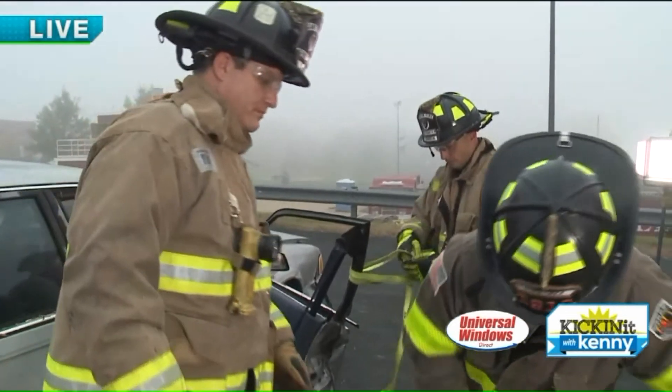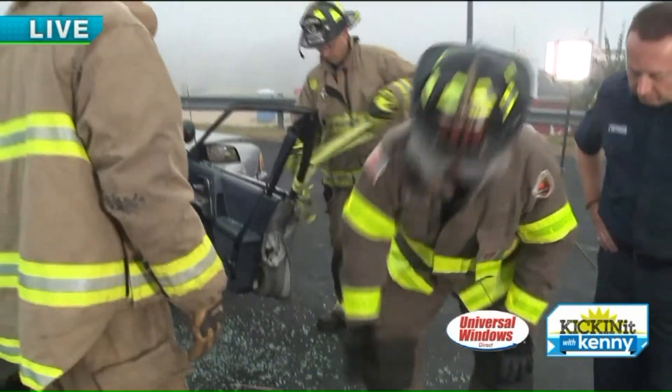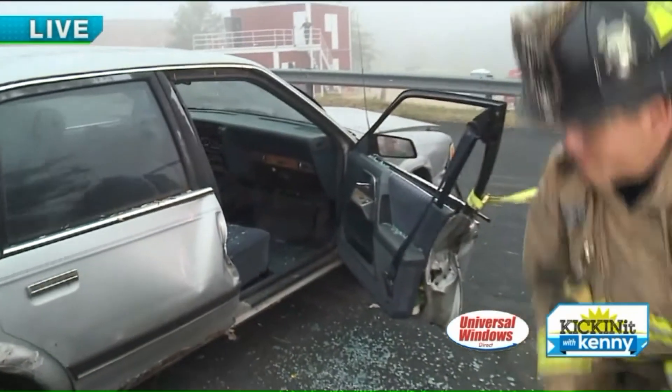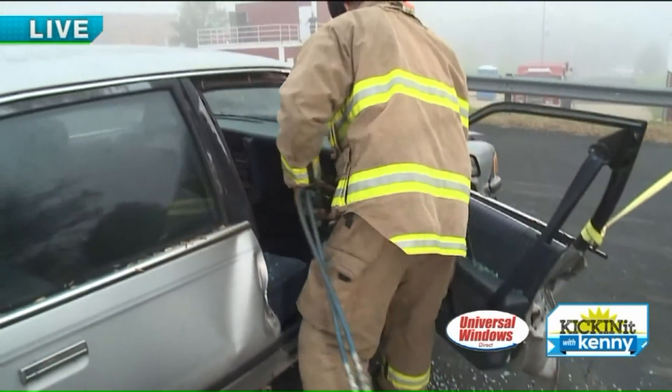Ladies and gentlemen, we're hanging out with Canton's Finest out here, taking a look at some of the things firefighters do every single day. They're still working on that door — we use the Jaws of Life to get it open. When we come back, lots to show you guys. Kicking it with Kenny. Stay with us.